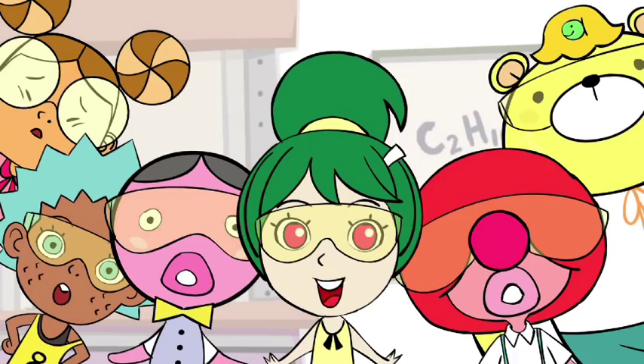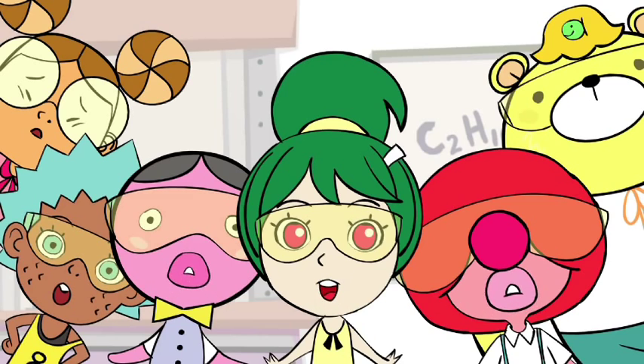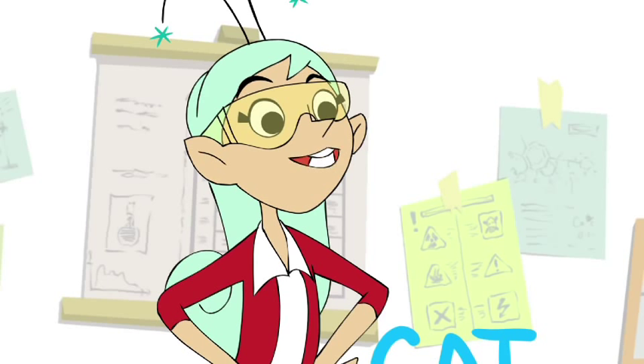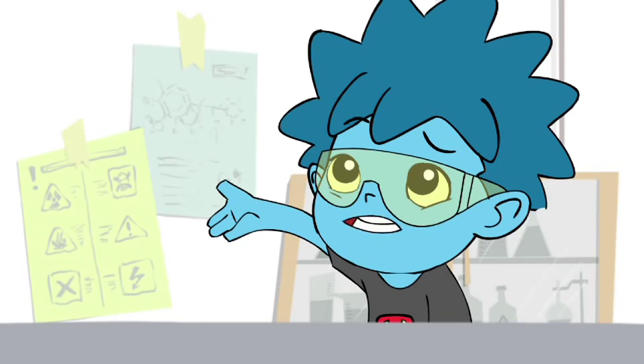Whoa! Ms. Twinkle, how are you doing that? I'm adding adjectives to nouns. It's quite simple! Adjectives? What are adjectives?